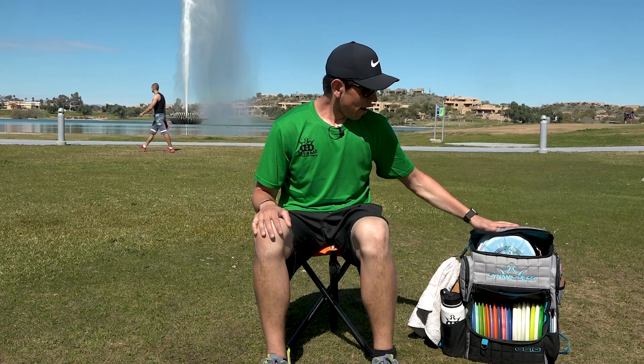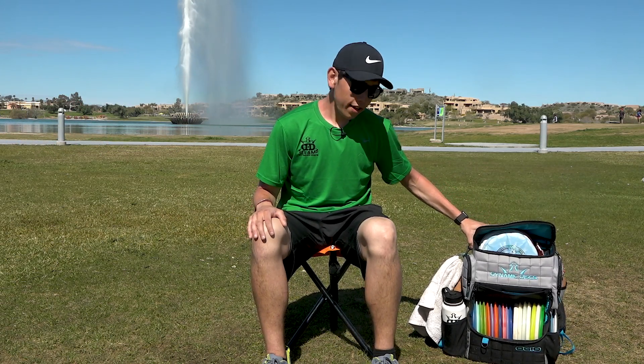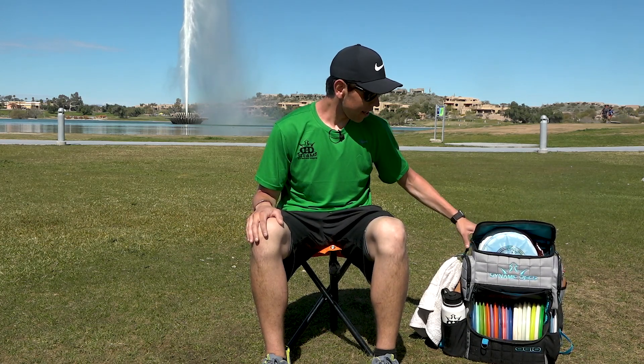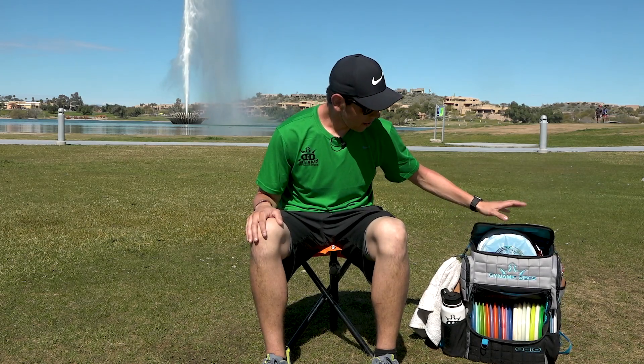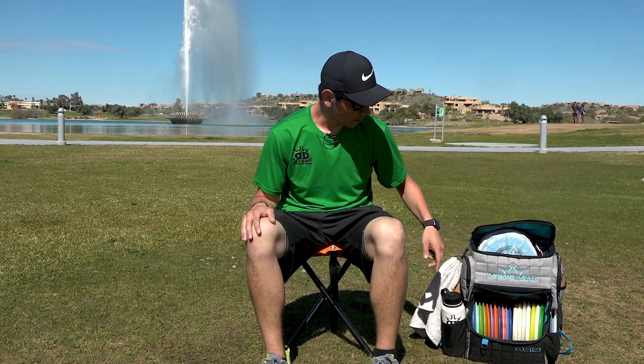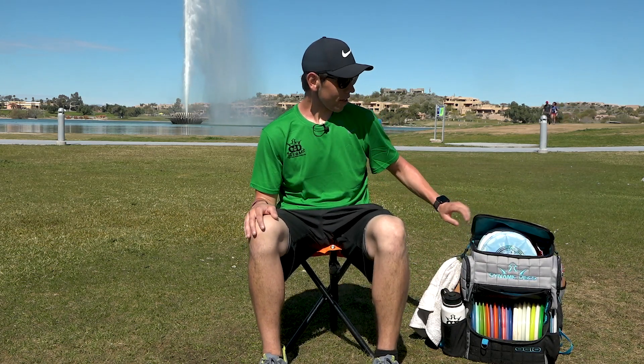Hey everybody, my name is Jordan Castro and I am sponsored by Team Dynamic Disc. I'm going to show you what's in my bag to start off the 2019 season. This year I'm rocking the Dynamic Disc Ranger bag — thank you to Matt Lloyd of the Arkansas Dynamic Disc store for hooking me up. I wanted something new; last year I was carrying the Commander bag and just wanted to switch it up. This is the gray, blue, and custom 101 version and I'm really liking it so far.